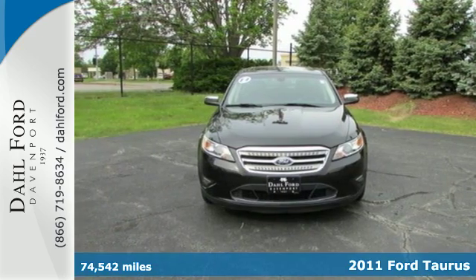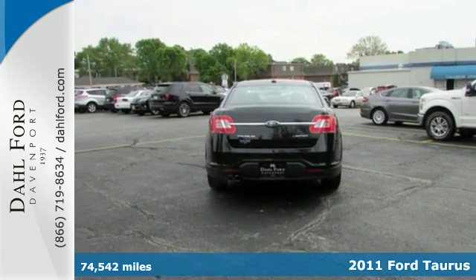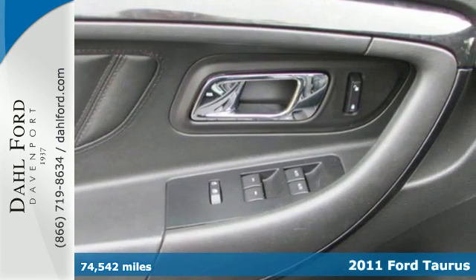It's a 2011 Ford Taurus. This sleek and stylish sedan offers supreme comfort, a remarkably quiet cabin, and standard features that include air conditioning,